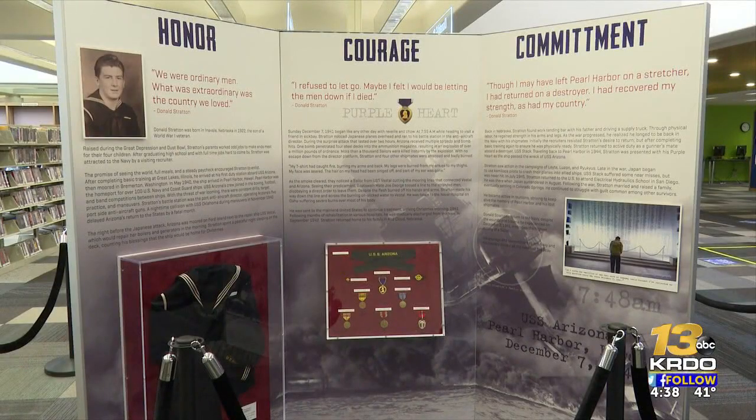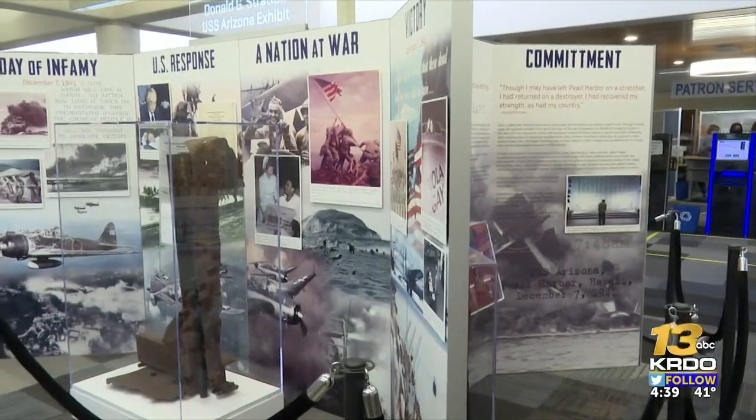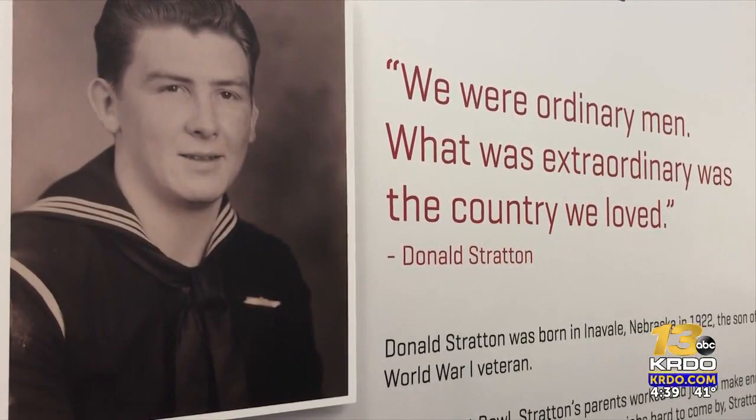Those memories are now memorialized through Stratton's uniform that sits behind glass. As we approach the 80th anniversary of the attack on Pearl Harbor, people can come here to mourn the loss and remember what heroes like Donald did for our country.